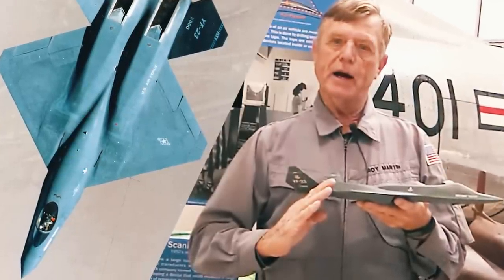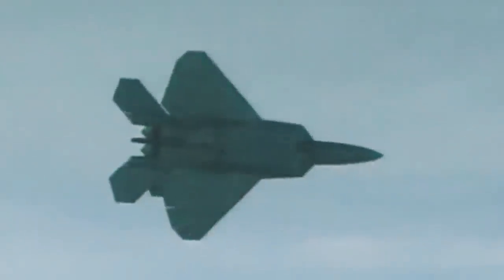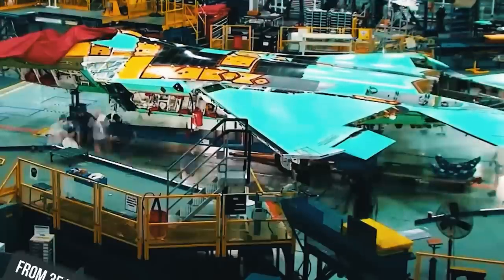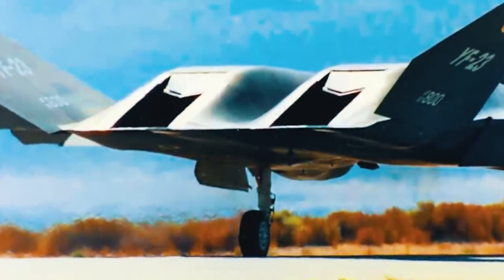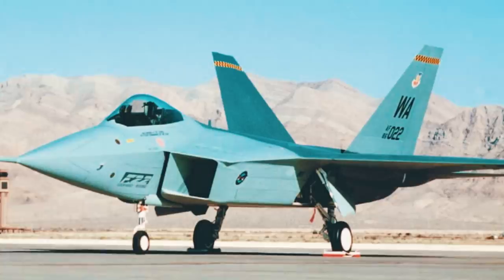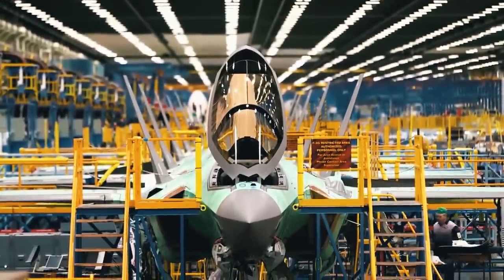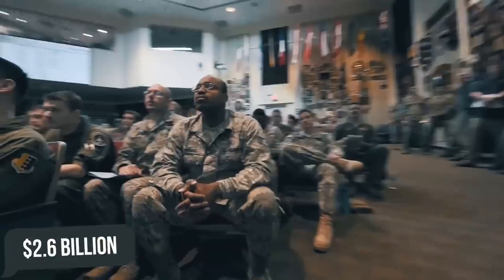Military experts say that the Northrop prototype would be 40% cheaper to maintain than the Lockheed aircraft, and each hour of flight of the Northrop fighter required 8 to 10 hours of maintenance. For the F-22, this figure ranged from 35 to 60 hours per flight hour. Completing an order for 187 Lockheed aircraft would save the US Air Force $2.6 billion.